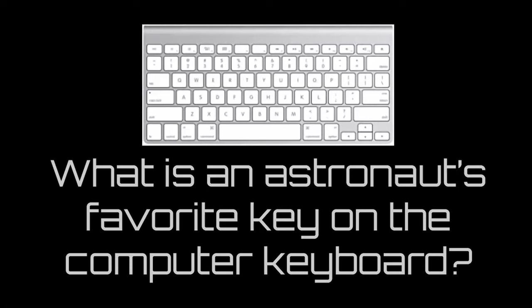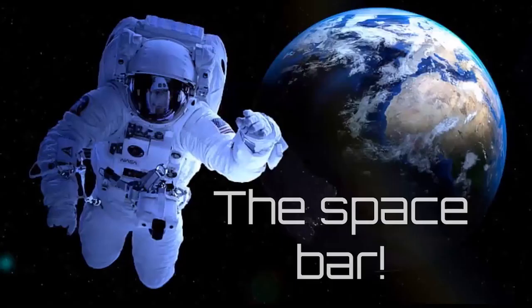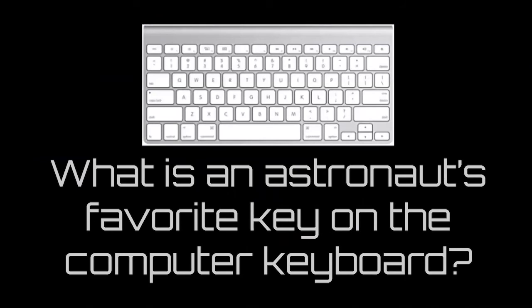What is an astronaut's favorite key on the computer keyboard? Here's a computer keyboard—it's what lets us type letters and numbers, words and sentences into the computer. The space bar! Because astronauts go to outer space, and that big, wide, long bar at the bottom is called the space bar—it lets us put a space between our words.